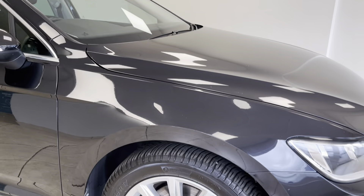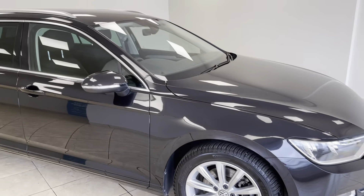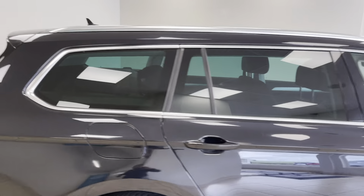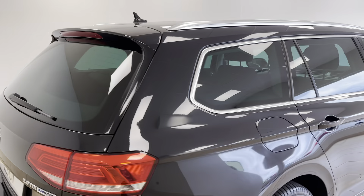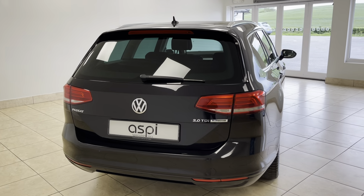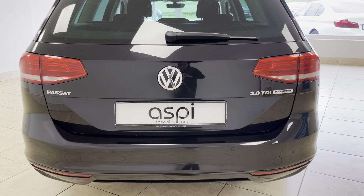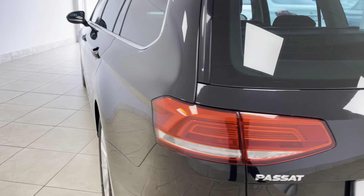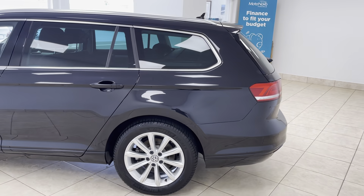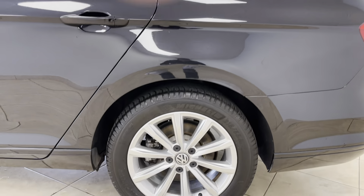This is a fantastic automatic example with a highly reliable diesel-powered engine. It's a very practical, lovely estate car, and we are very proud to have it on offer here at our showroom. Finished in black metallic with Volkswagen's signature London alloy wheels.